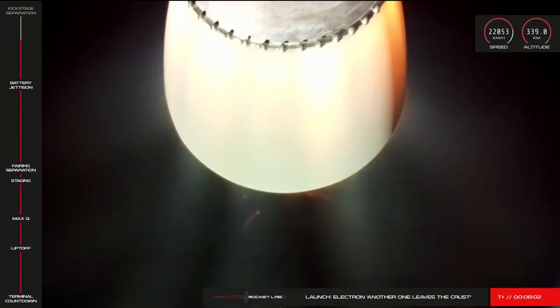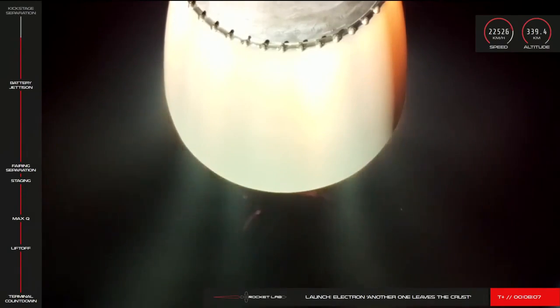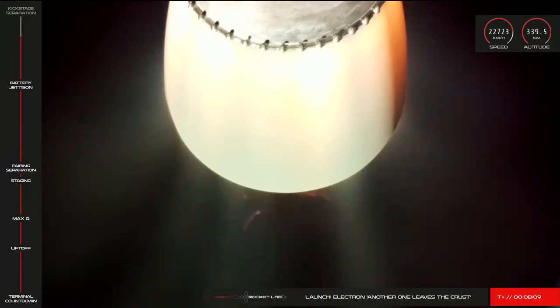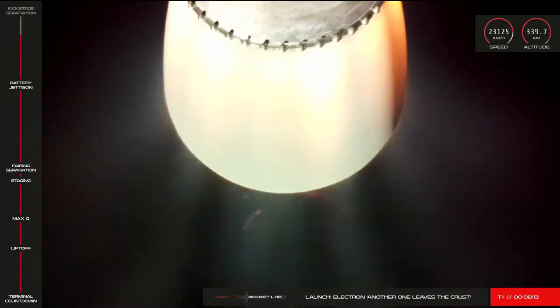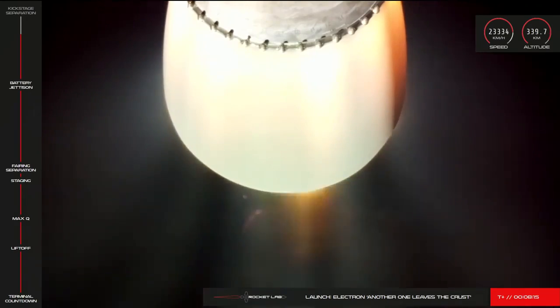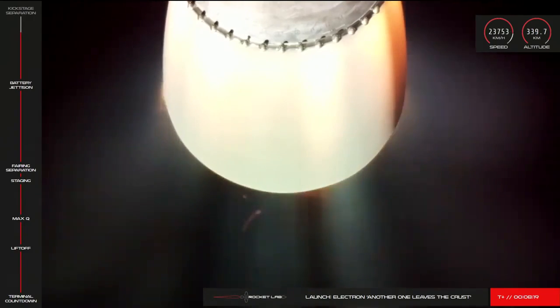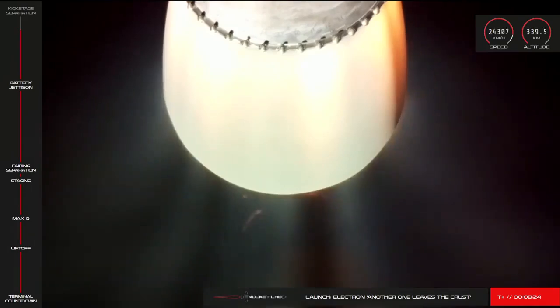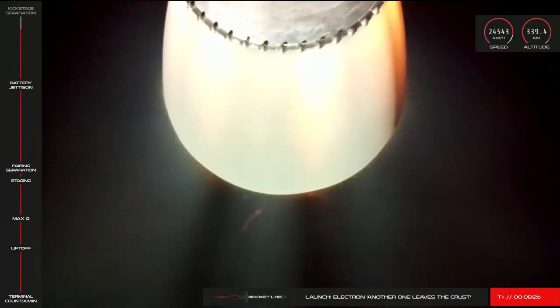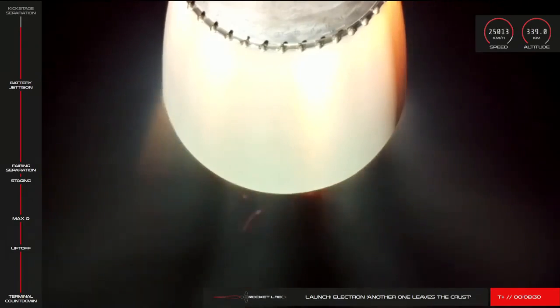Soon, the Rutherford engine on the second stage will throttle down before shutting off completely to allow for clean separation of the stages. We call this CECO, or second engine cutoff. This separation of the stages will place the kick stage in an elliptical orbit around Earth for a coasting period of around 40 minutes or so. After that, the kick stage's Curie engine will ignite to circularise its orbit around the planet before the payload is deployed. Guidance is in terminal, 25 seconds remaining.